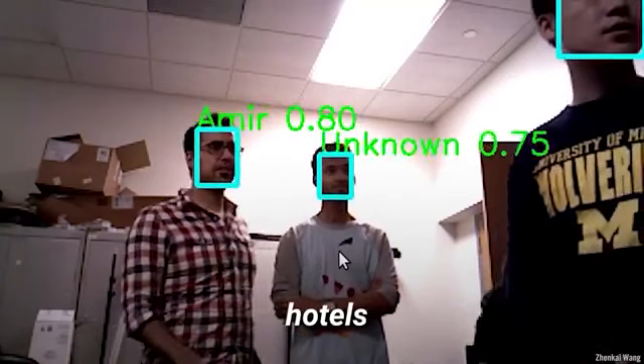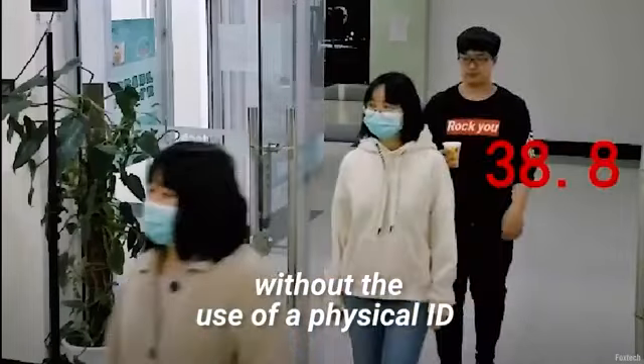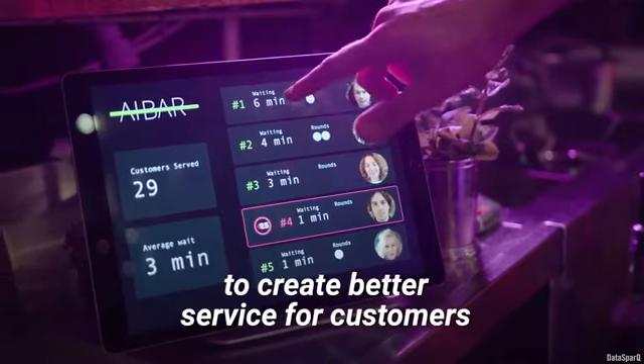Using your face print, businesses, hotels, and financial institutions will be able to seamlessly verify who you are without the use of a physical ID. There is even a bar that uses facial recognition to create better service for customers.